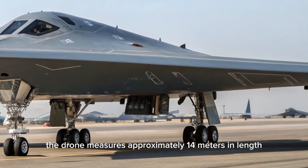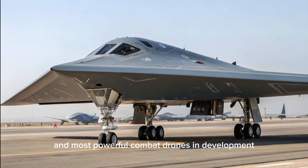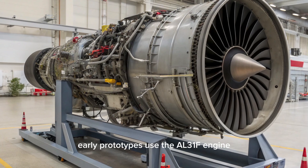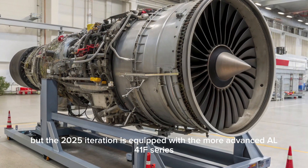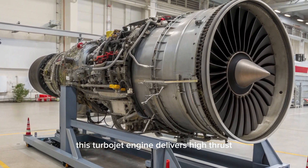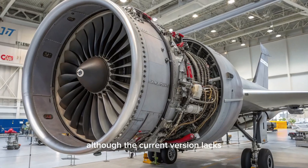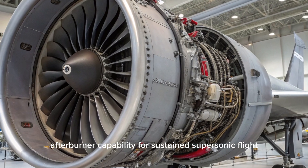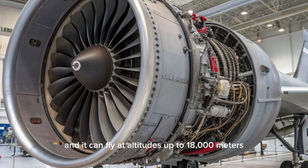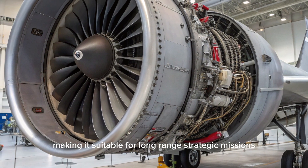The drone measures approximately 14 meters in length with a wingspan of around 19 meters, making it one of the largest and most powerful combat drones in development. Early prototypes use the AL-31F engine, but the 2025 iteration is equipped with the more advanced AL-41F series, the same engine powering the Su-57. This turbojet engine supports supersonic dash speeds while maintaining high altitude endurance. Its cruising speed reaches up to 1,000 kilometers per hour, it can fly at altitudes up to 18,000 meters, and its operational range exceeds 6,000 kilometers, making it suitable for long-range strategic missions.